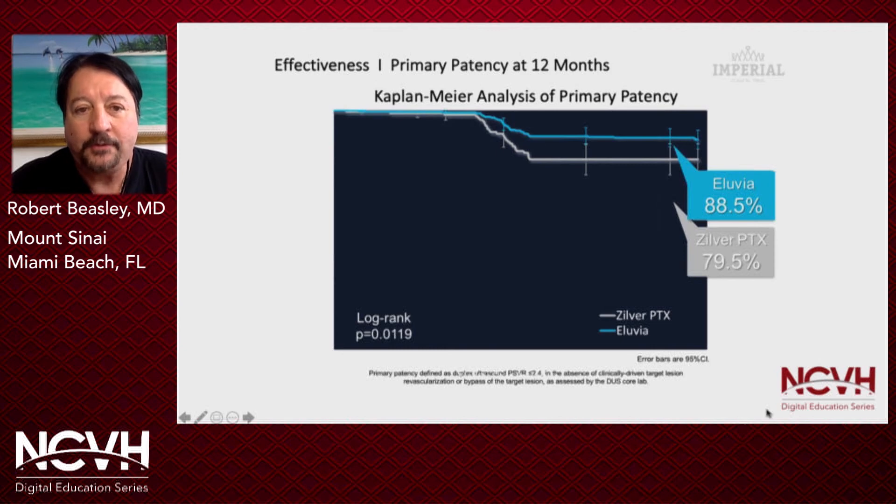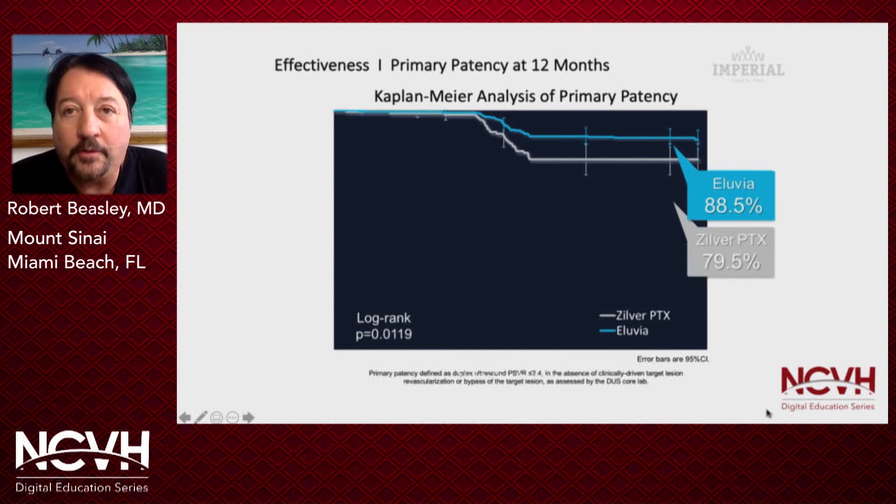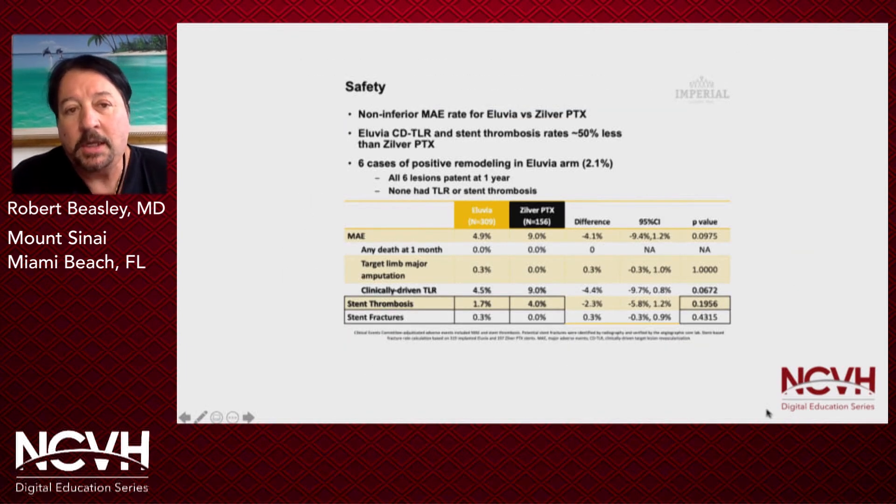As far as the Kaplan-Meier patency at 12 months: Illuvia had 88.5% primary patency, and Zilver PTX had 79.5% primary patency — just slightly significant clinically. At two years, Illuvia was slightly better than Zilver PTX, however without statistical significance. There was an increase in CD-TLR improvement of almost 50% favoring Illuvia versus Zilver PTX. The safety data showed that in the Imperial trial, Illuvia was not inferior regarding major adverse events when compared to Zilver PTX.